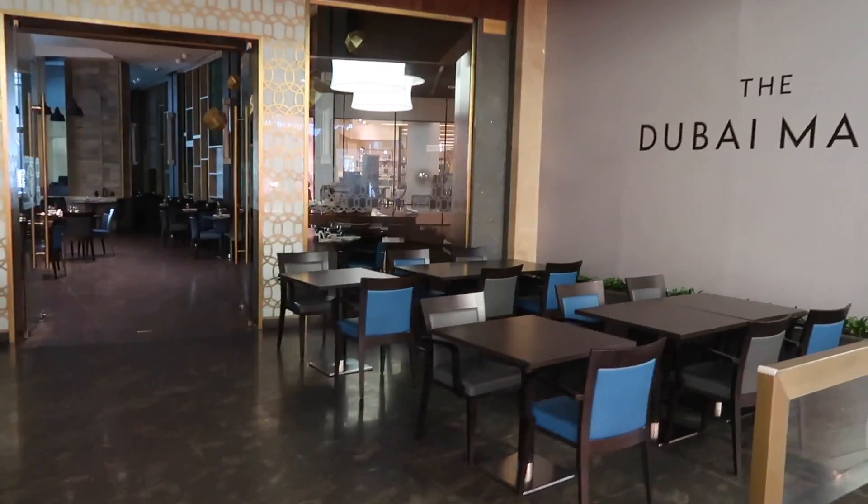Good morning! I'm starting my vlog in Dubai Mall. Now it's like 9 a.m. in the morning — can you imagine? The mall is so empty. I'm going to the top of Burj Khalifa. Look at this, it's 9 a.m.